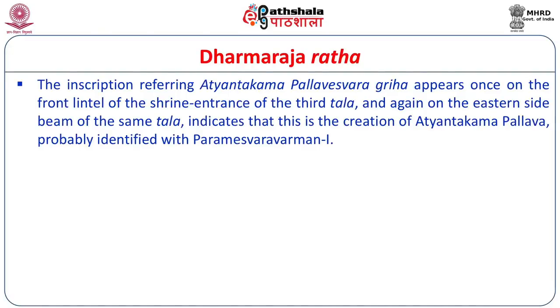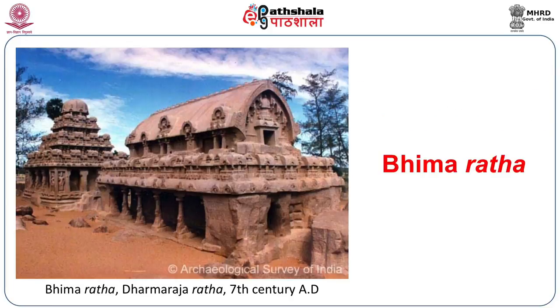An inscription referring to 'Athyanta Kama Pallaveshvara Griha' appears on the front lintel of the shrine entrance of the third Thala and again on the eastern side beam of the same Thala. It indicates this is the creation of Athyanta Kama Pallava, probably identified with Parameshvara Varman, the son of Narasimha Varman I. This shows that though Narasimha Varman initiated several monolithic Rathas, they could not be completed during his time and were continued by his son.